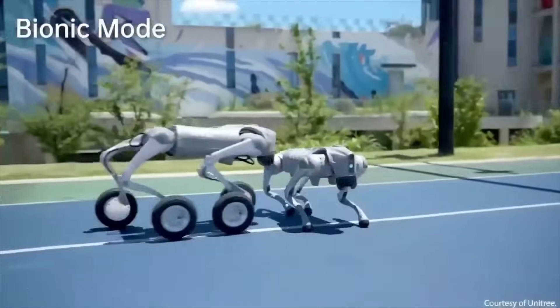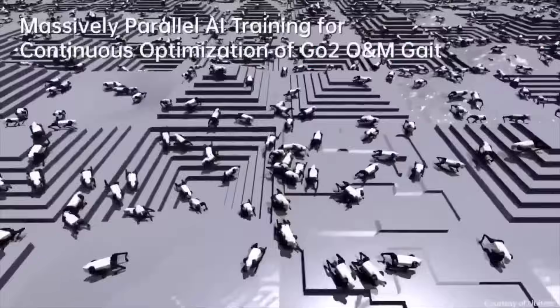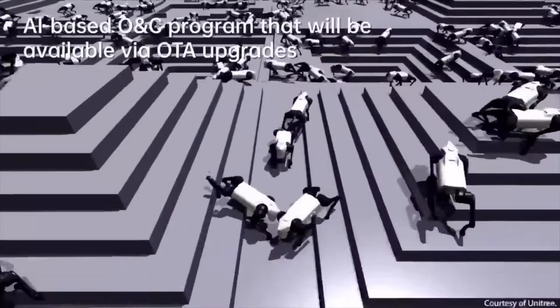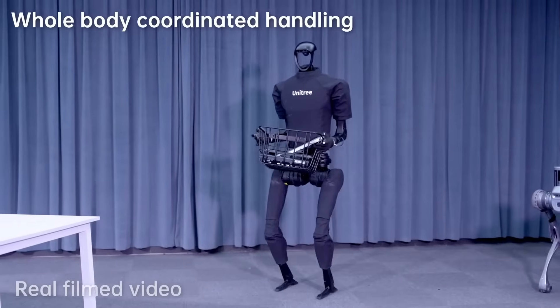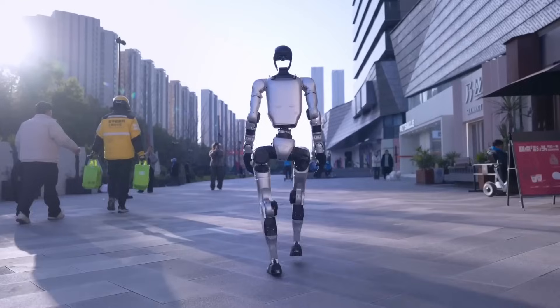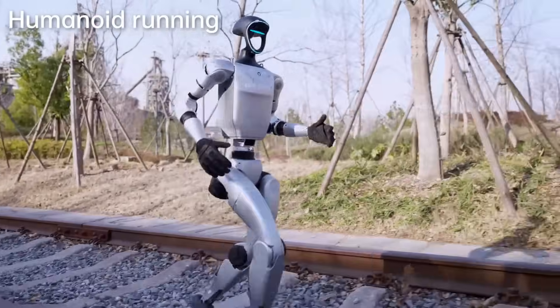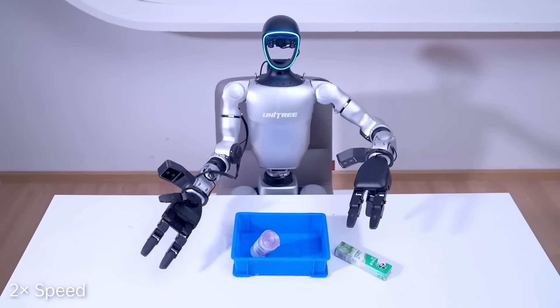Unitree and Reborn together are laying the foundation for a robotic ecosystem that's not just affordable, but also extensible. You won't just be buying a robot — you'll be getting a robot that connects to a global platform of updates, improvements, and shared knowledge. That's how AI robots scale. That's how they become better not month by month, but day by day.